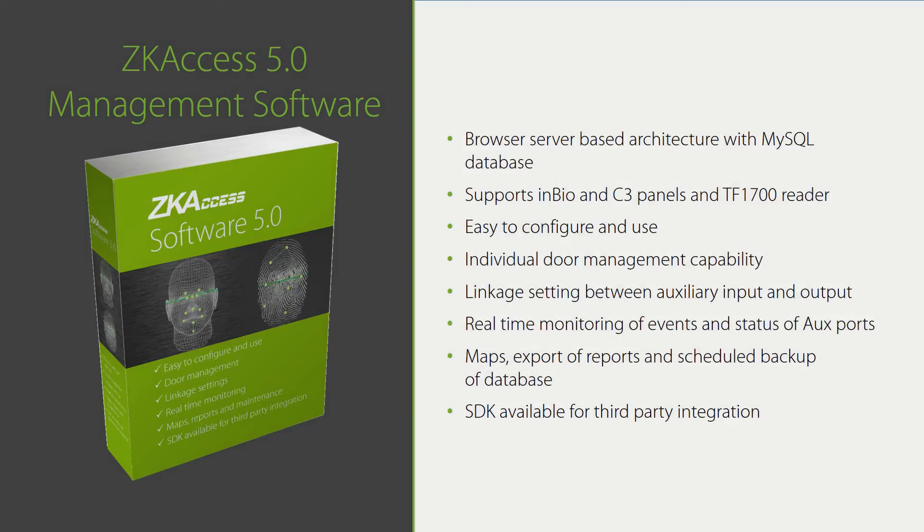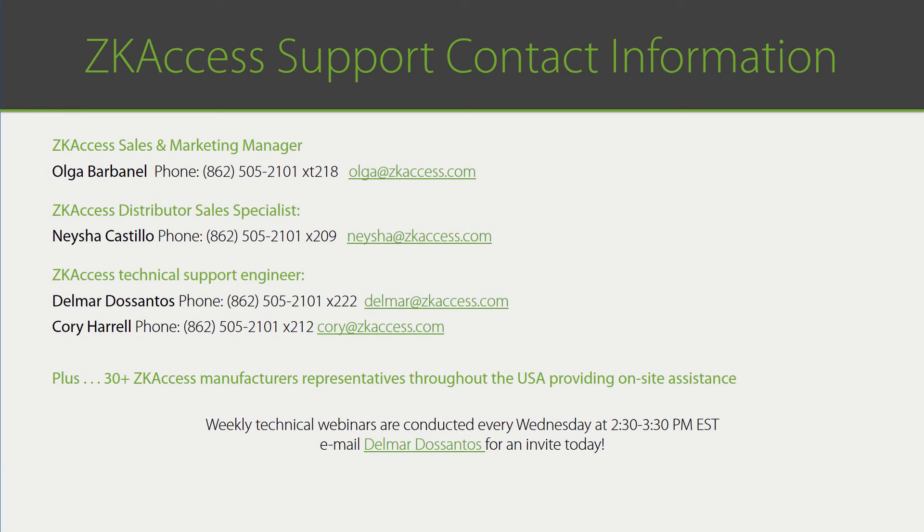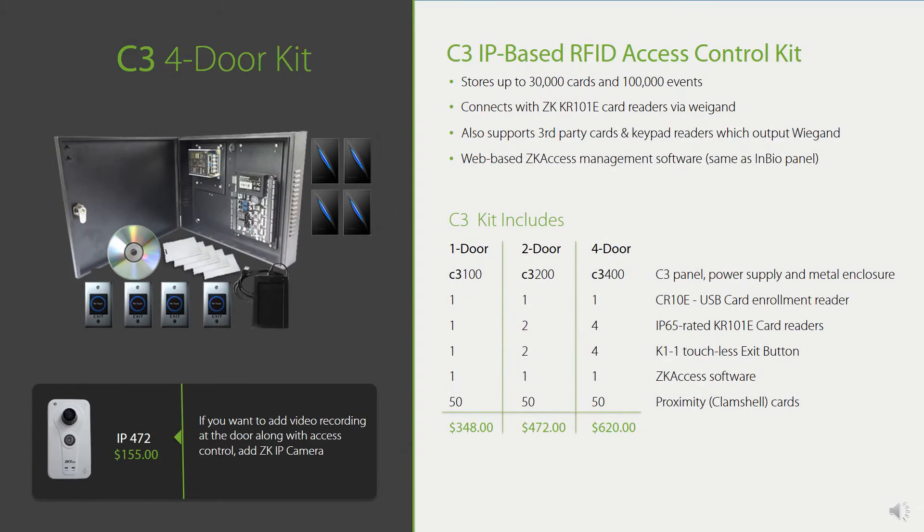Here is our free ZK Access management software. Installation and management are very simple because the software is browser-based — there is no client software that needs to be downloaded. Customers love this because it's simple and free. ZK Access has both in-house sales and technical resources who will help you remotely from our New Jersey office. We also have a team of over 30 manufacturer's reps throughout the USA who can provide on-site sales assistance. $620 for a complete 4-door card access system will get your customers' attention — make sure they know.